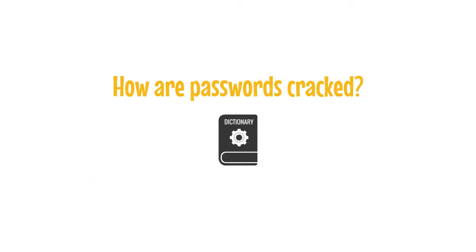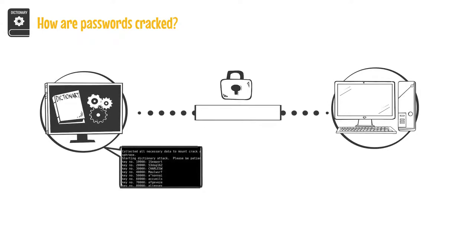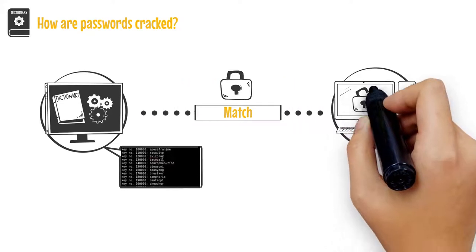So how are passwords cracked? A hacker will launch a dictionary attack by passing every word through a dictionary, which can contain foreign languages in addition to the entire English language, to a login program hoping that a word will eventually match the correct password.